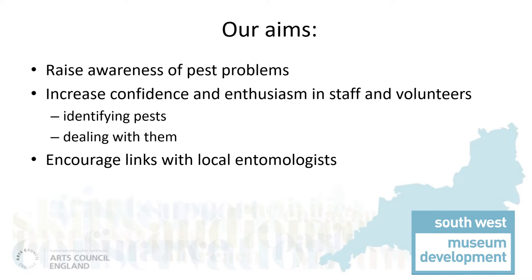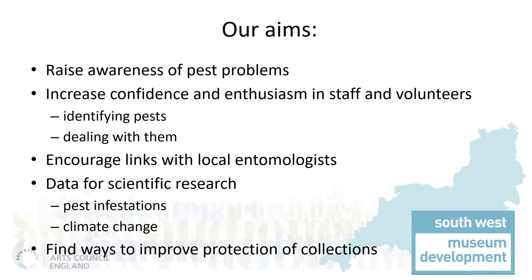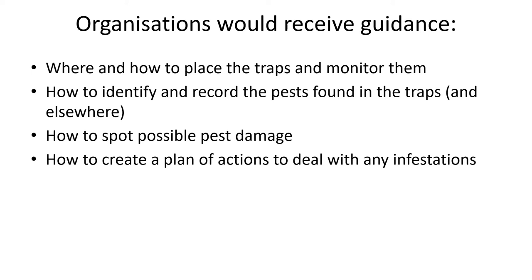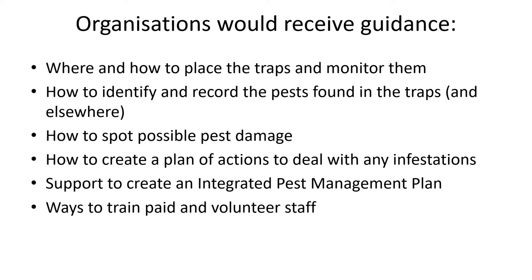We wanted to find local entomologists and encourage them to help. The data gathered would be made available for scientific research on the changing populations of pests in the region and hopefully inform our understanding of the impact. If the climate is becoming warmer and wetter, this is likely to change the range of various pest species. We also wanted to use the project to improve pest management for all. The pest partners would receive guidance on monitoring for pests, how to identify them and keep records of what they had found, and how to look for signs of pest damage. They would receive support when dealing with any infestations they found. For the longer term, they would also be helped to create an integrated pest management plan, or review an existing one.